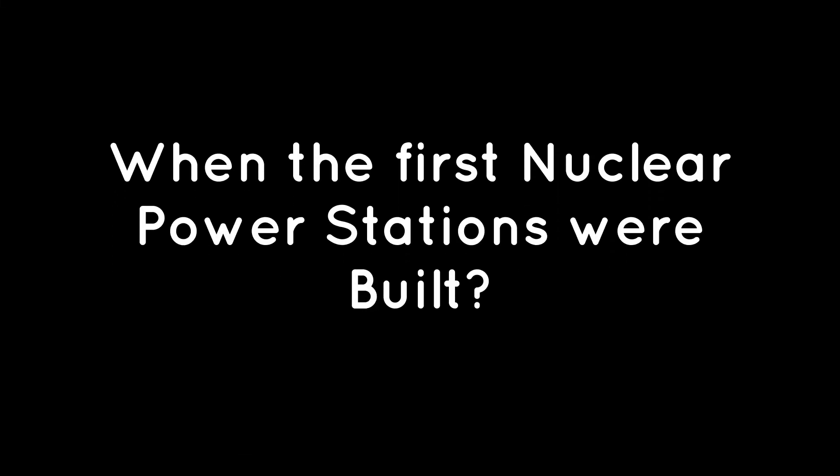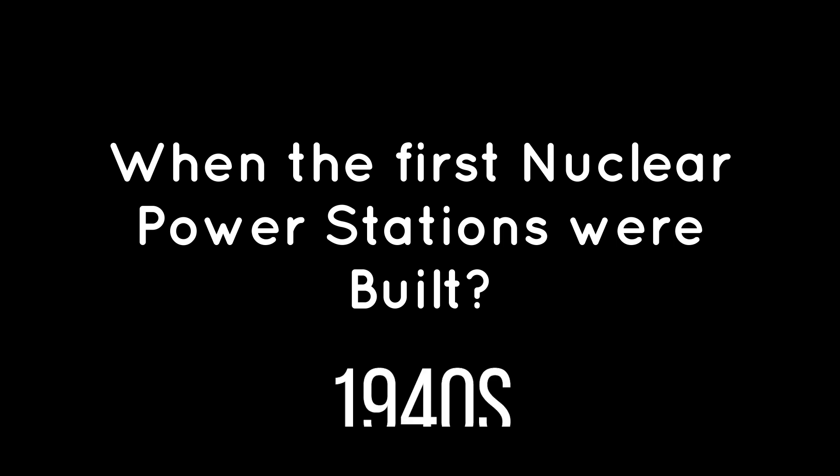But before that, the answer to the previously asked question is 1940s. The first nuclear power stations were built in the 1940s.